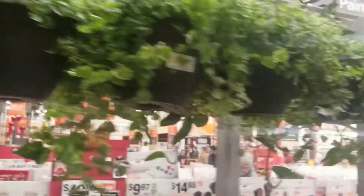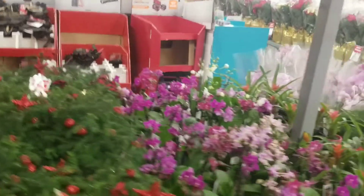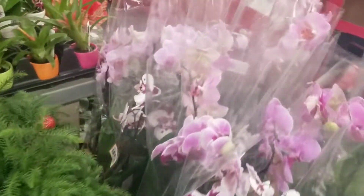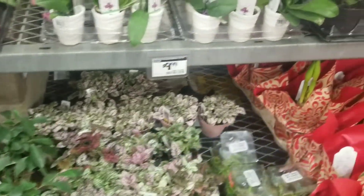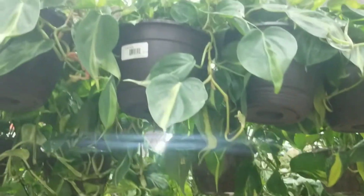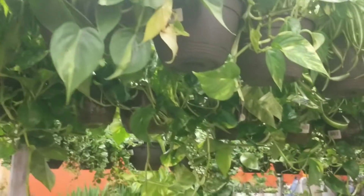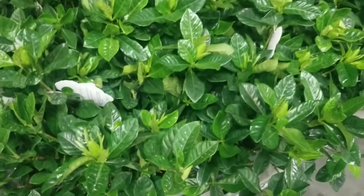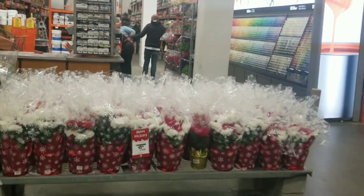Just a lot of the same old hanging baskets. There's golden pothos on the other side, maranta, flowers.